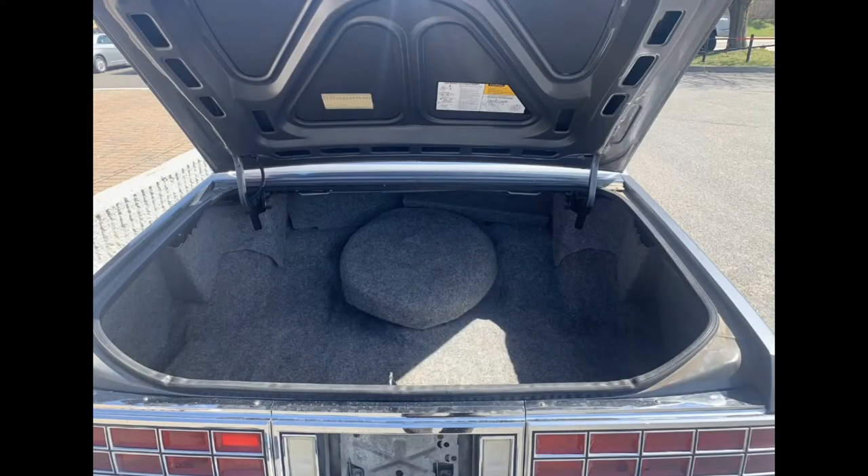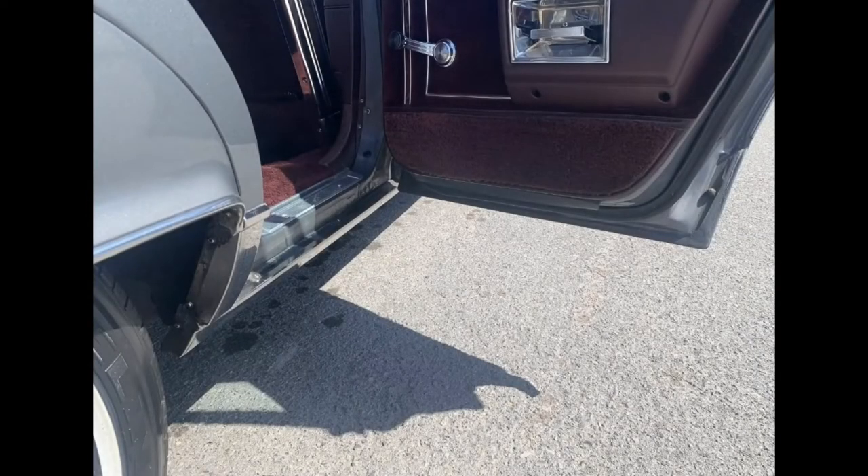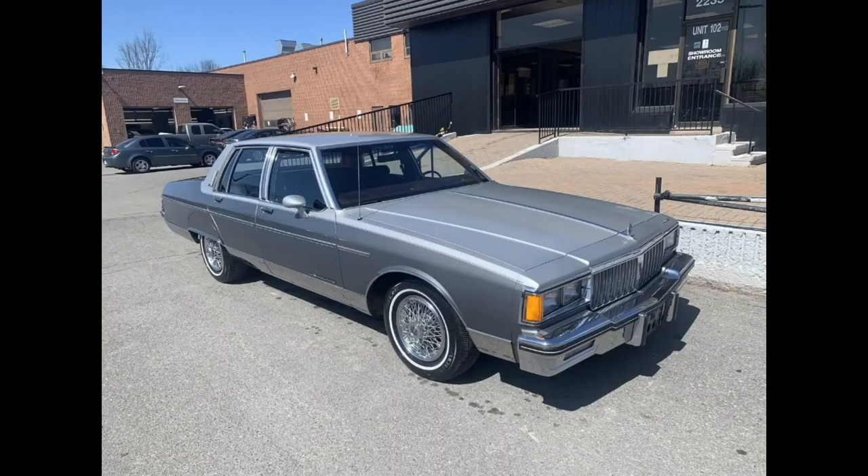But here's the thing — nothing else will have the same character at that price, and nothing else will be as comfortable on the highway at almost any price. So as long as you don't mind riding around in nearly two tons of metal being powered by something that's outclassed by almost every four-cylinder on the market today, you'd be hard-pressed to do better than this Parisian.